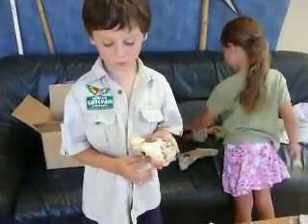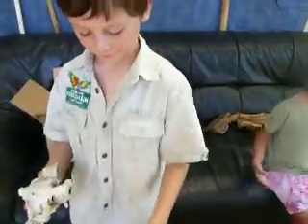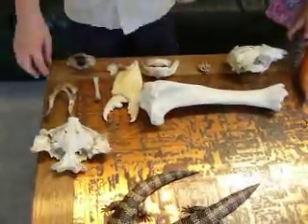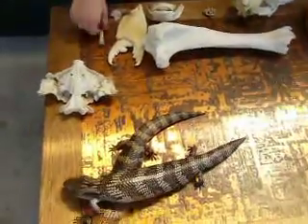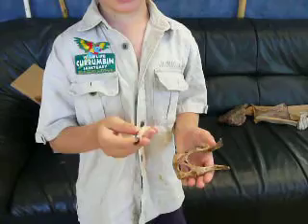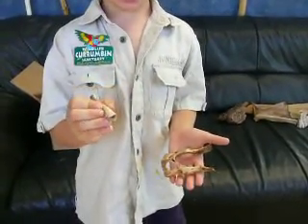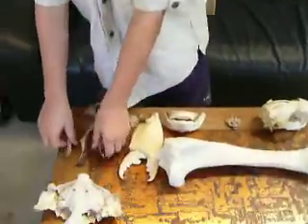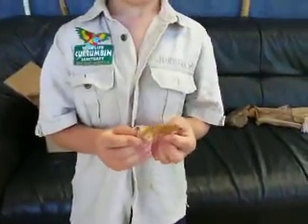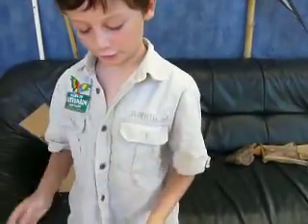Our principal thought it was a crab and thought its claws would go here, but it wasn't really real. Then this is a backbone of a bird, and this leg is hollow — it's the upper leg of a bird, and not just any bird but a microraptor, because of its teeth. No other bird in Australia has teeth.